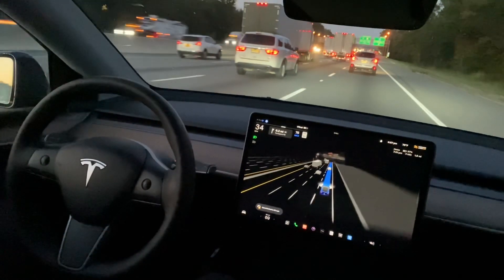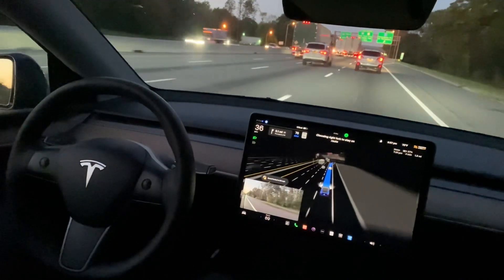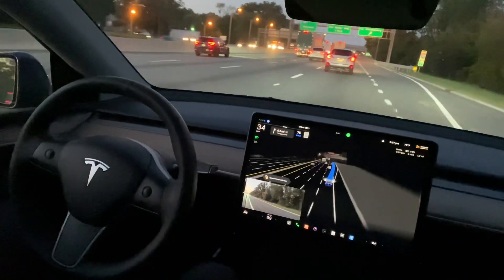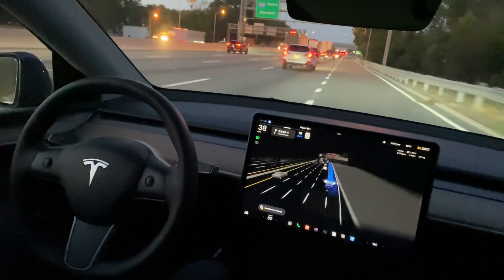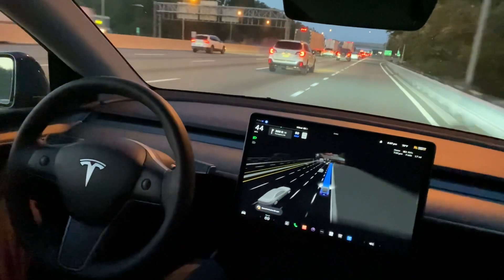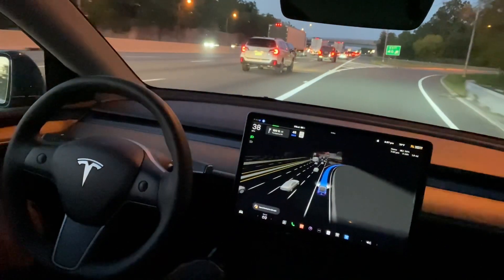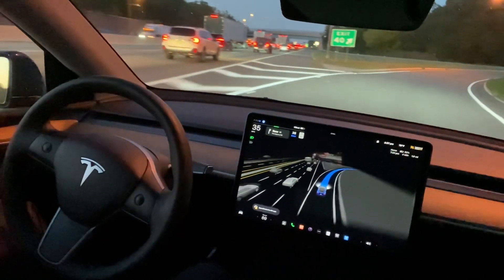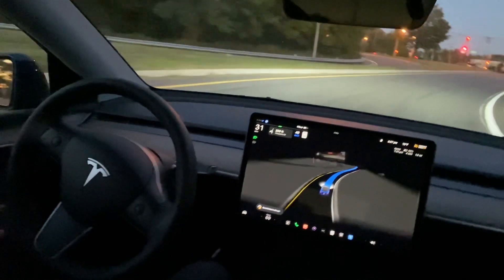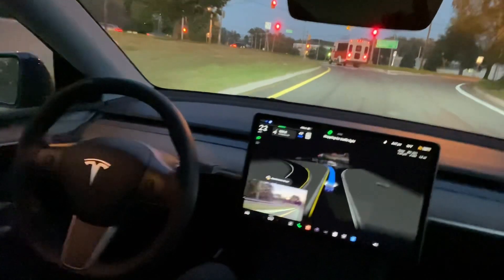Hi everyone, I'm driving Tesla FSD 11.4.7.2, the most recent version. I'm taking an exit here on the right hand side. I used to wobble around quite a bit with the previous version here, but now it is pretty smooth. The most recent version took a very smooth exit.